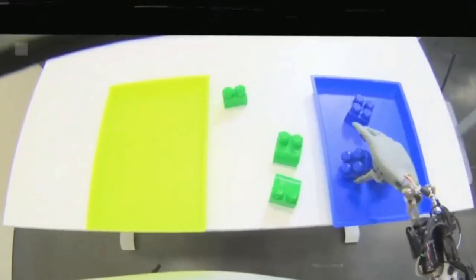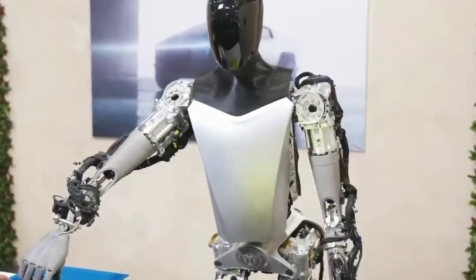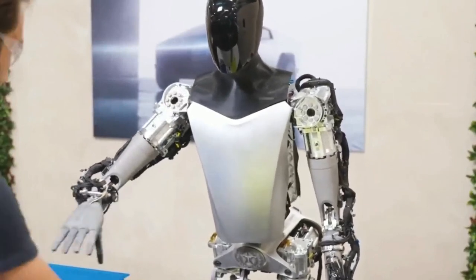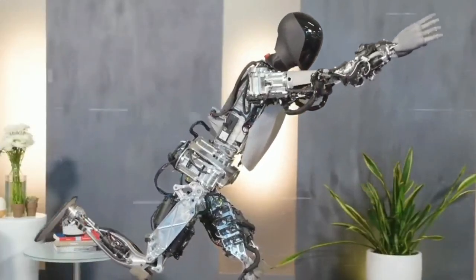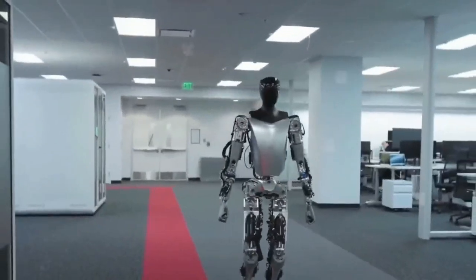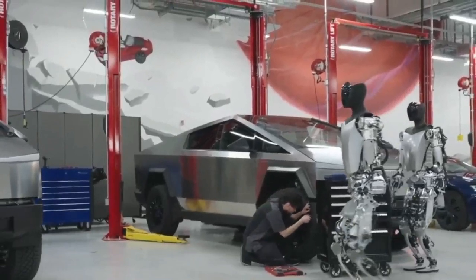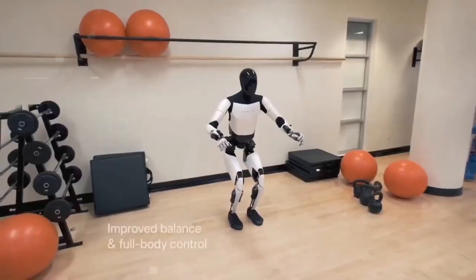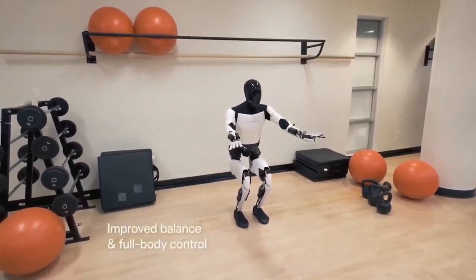The new Optimus Gen 2 robot is really advanced with its tactile sensing — it can feel things around it in a way no other robot can, understanding if something is hot, cold, heavy, light, smooth, or rough, helping it interact in a more human-like way. What's also impressive is how fast it can walk — around four miles per hour. It can move its head and neck by itself, which is great for looking around or talking. Elon Musk says Optimus Gen 2 is smart enough to learn from what happens around it — it can figure out how to use new things, solve problems, or even learn how to interact with new people or animals.